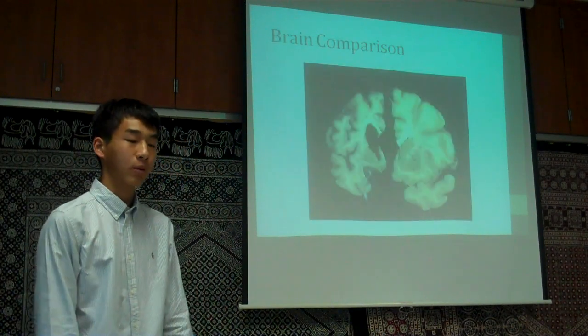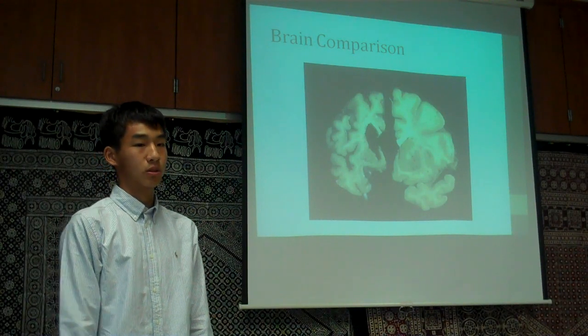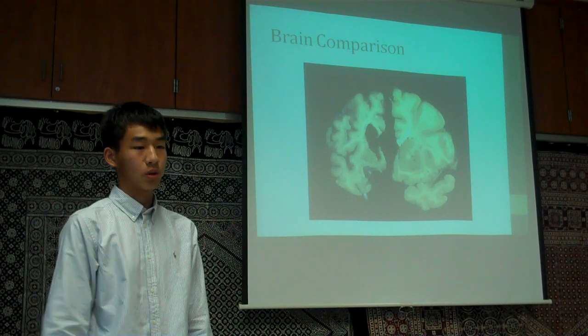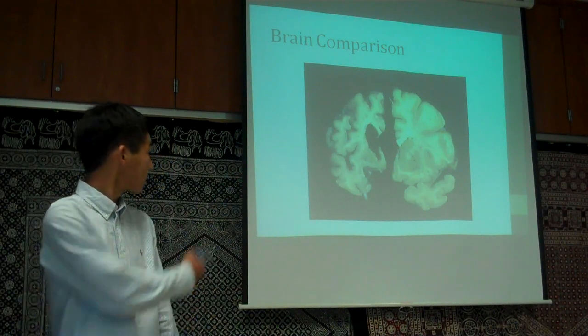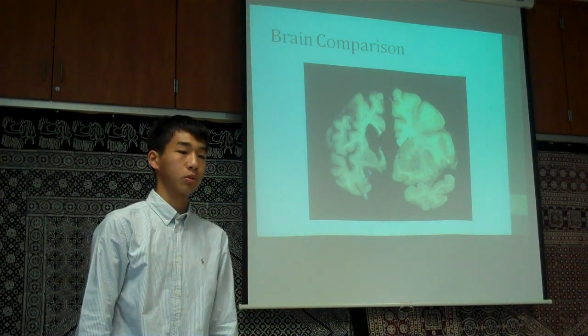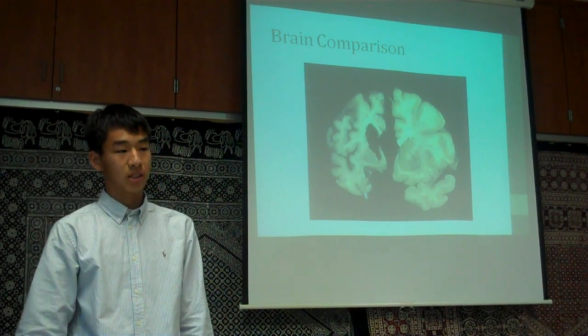By looking at this brain comparison, and without any knowledge about how the brain is supposed to look, you can tell there is a vast difference between the two. Huntington's disease causes the progressive loss of cells in the brain, leading to physical, emotional, and mental decline. The brain on the left is a slice from someone with late-stage Huntington's disease, while the right is a normal brain. As you can clearly tell, the brain on the left is highly atrophied from continuous cell loss.